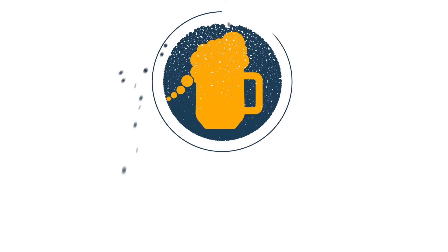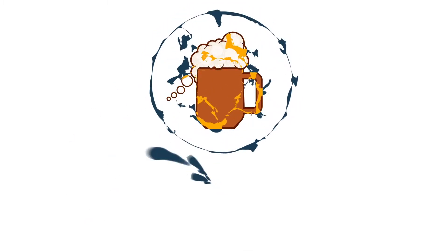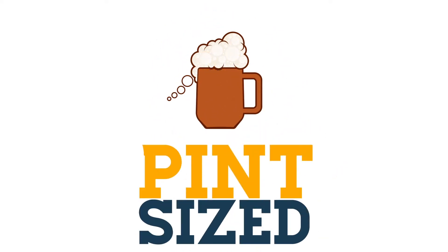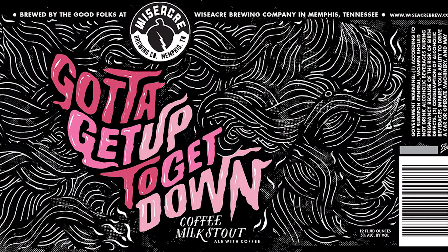Do you take milk in your stout? Welcome to Pintsize. Today we've got the final beer from the collection from the Wiseacre Brewery in Memphis, Tennessee that Stuart Janssen sent us last year. I'm hoping we've saved the best to last, because today we've got the Gotta Get Up To Get Down coffee milk stout.